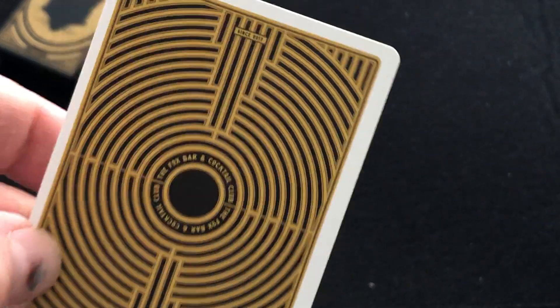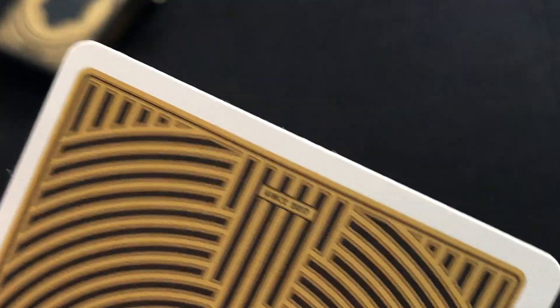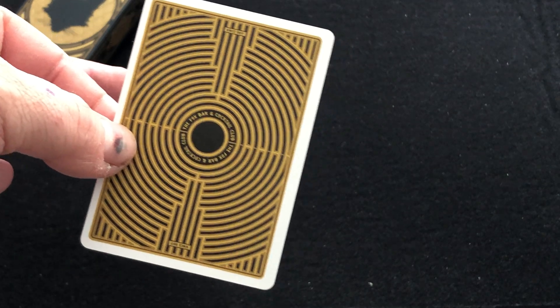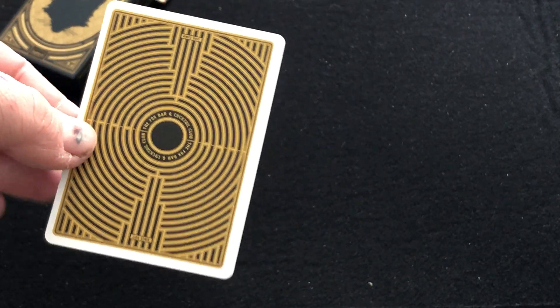And the back design is pretty interesting. It says since 2017, Fox Bar and Cocktail Club. I'm guessing this artwork and design is related to something in the restaurant. It's pretty interesting.